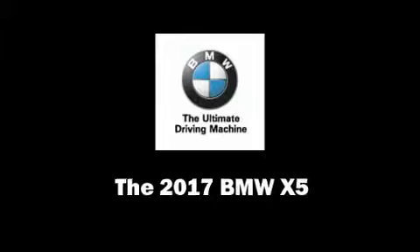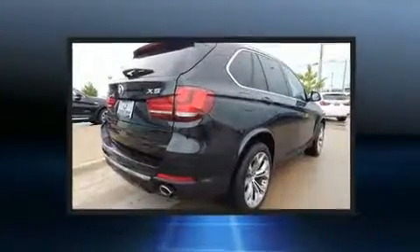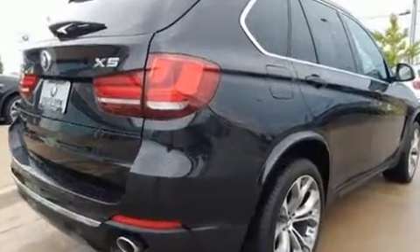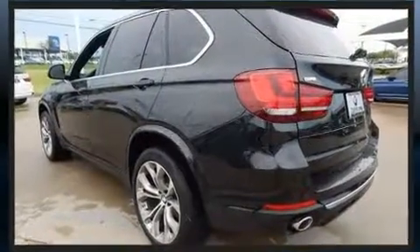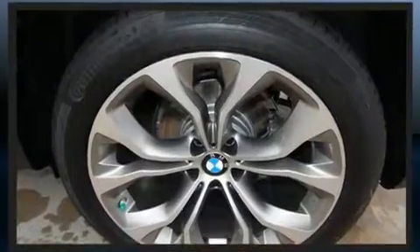You can expect a lot from the 2017 BMW X5. Smooth gear shifts are achieved thanks to the 3.0L 6-cylinder engine, and for added security, Dynamic Stability Control supplements the drivetrain. A turbocharger is also included as an economical means of increasing performance.